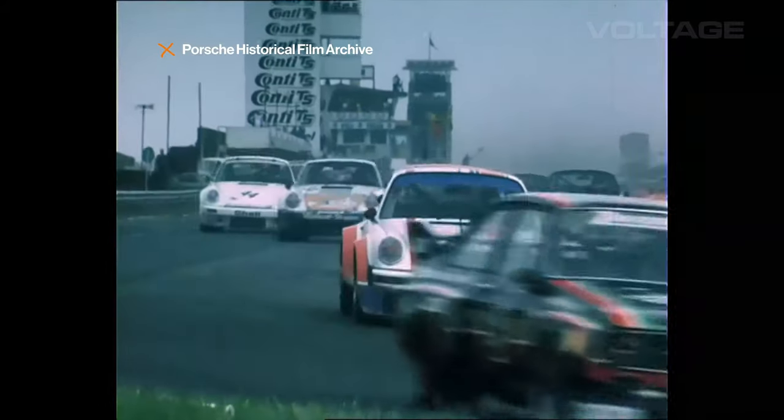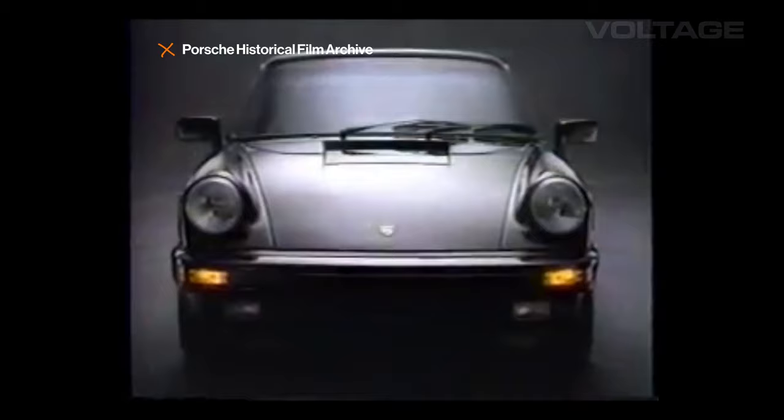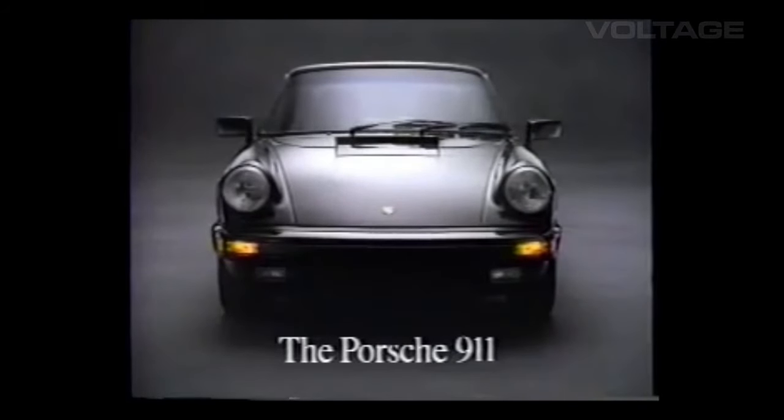Over the years the Porsche 911 has been used for rallying, racing and even grocery getting. Through each iteration many components have changed, like the engine, the suspension, and so much more. But there's one element of its design that has remained largely the same and it's an unnoticed pillar of the Porsche's signature style.